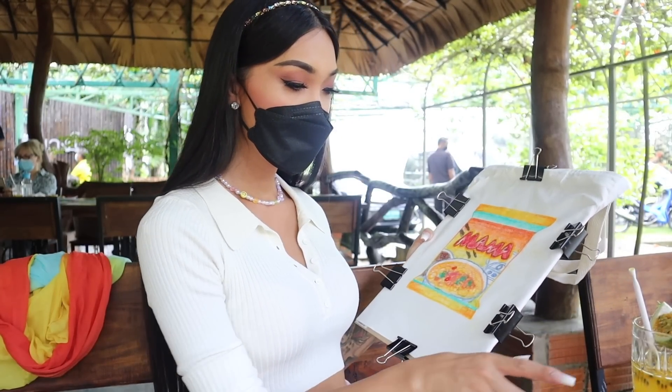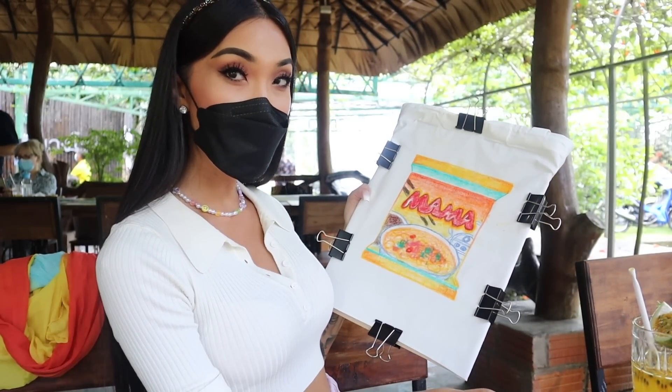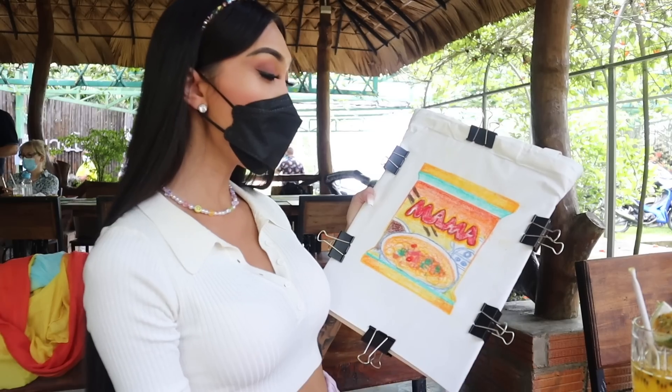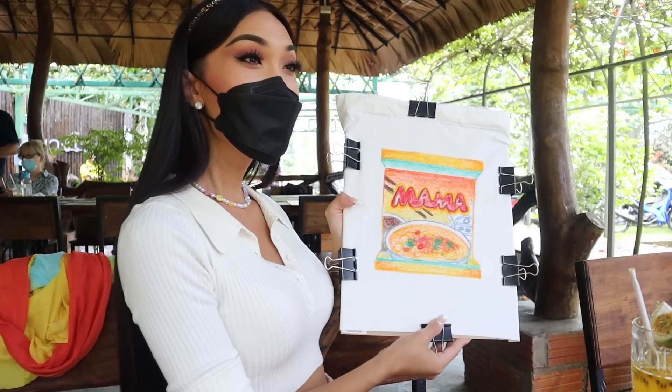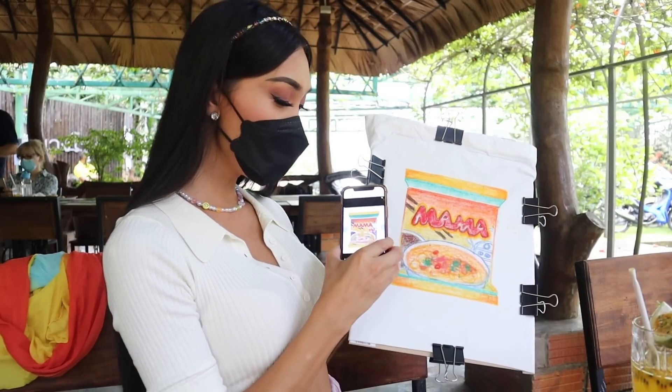My favorite — Mama noodles. Like I grew up on this. This is all we had to eat. If you know, you know.